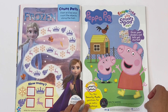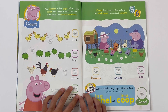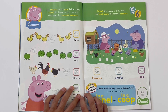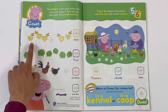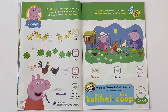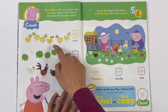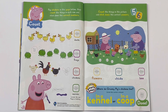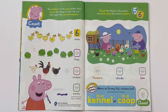Peppa Pig - 123ABC Smart Pad. Count: pop stickers in the gaps below, then count the things in each row and stick down the correct numbers. 1, 2, 3, 4, 5, 6. Let's get the number. There are 6 ducks.